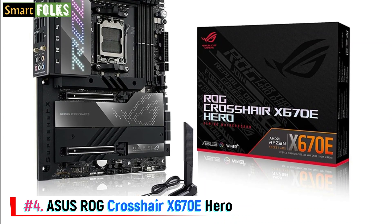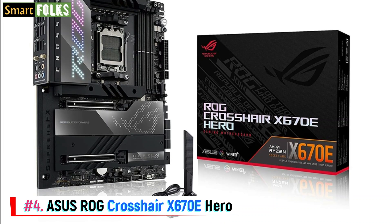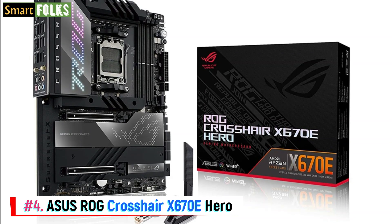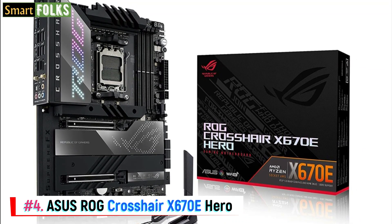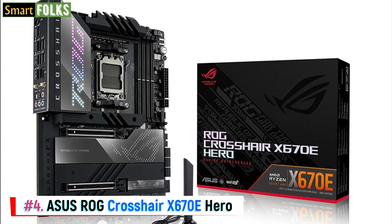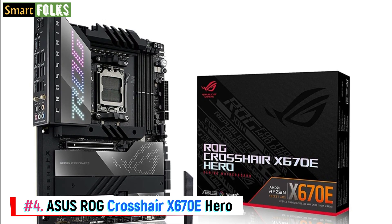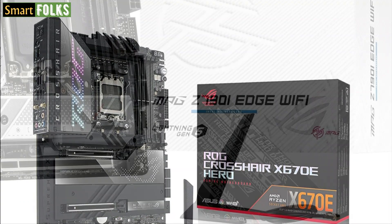With DDR5, an overclockable VRM, and PCIe Gen 5.0 for graphics and storage, the ASUS ROG Crosshair X670E Hero is among the most powerful AMD motherboards available. The Ryzen 9 7950X flagship CPU and all standard Ryzen processors have enormous power needs, but the 18+2 power stages rated at 110A each stage can handle them. ASUS spared no expense on cooling, including sturdy heat sinks for the M.2 slots, processor, and VRMs. The back I/O features 8x 10Gbps USB ports, 2x 40Gbps USB4 ports, a 20Gbps USB-C port, 2.5G Ethernet, optical audio output, and HDMI 2.1, along with internal power and reset buttons, BIOS flashback, and a seven-segment display.